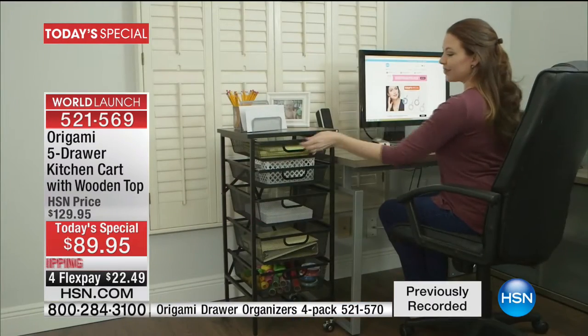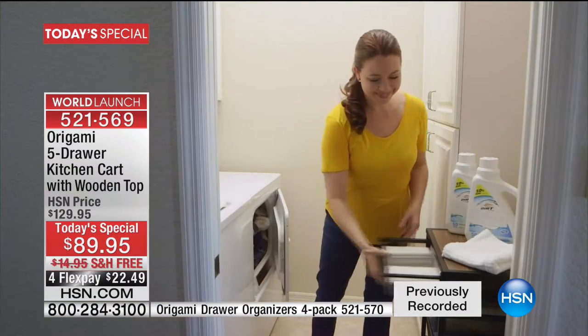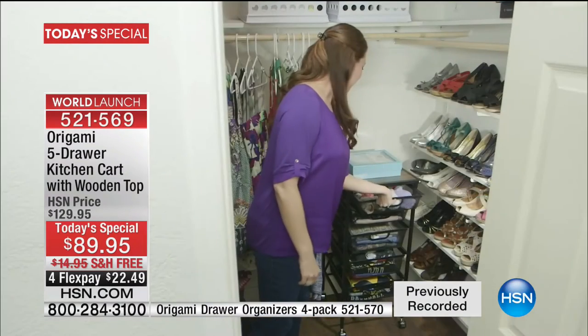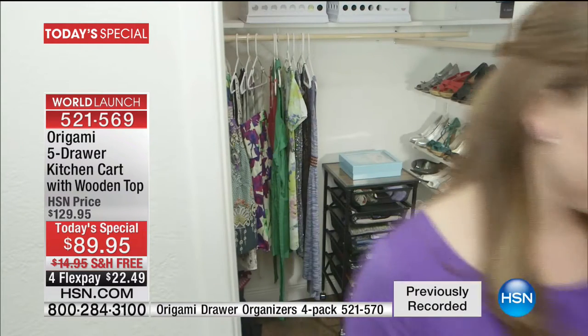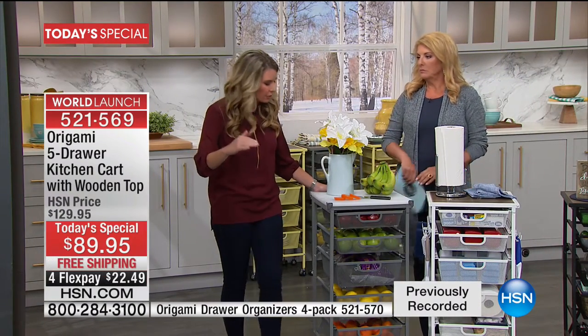It looks great in the office, and it's fantastic for the laundry room — you can take those drawers out and just get what you need. This is a game changer for the closet, because this is basically like another shelving system for you. You can put anything you need there and it fits perfectly underneath that shelf.